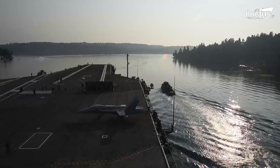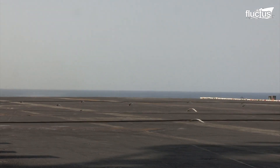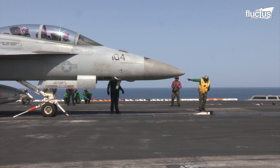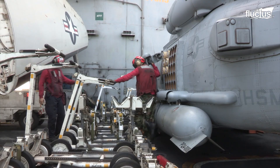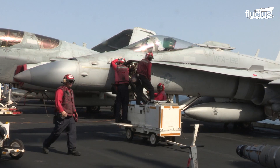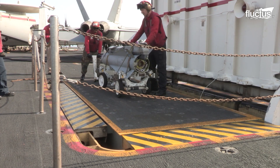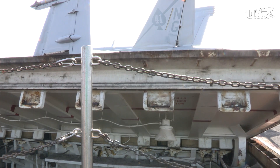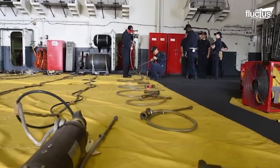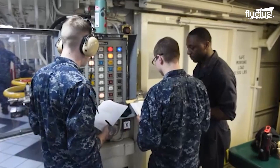A career on the aircraft carrier can be both exhilarating and daunting at the same time. About 2,500 people work with the aircraft that operates from the aircraft carrier, whether on the flight deck or the three hangar bays below the deck. The remaining crew works around the clock below the flight deck, with very little opportunity to bask in the warm sun during their deployment.